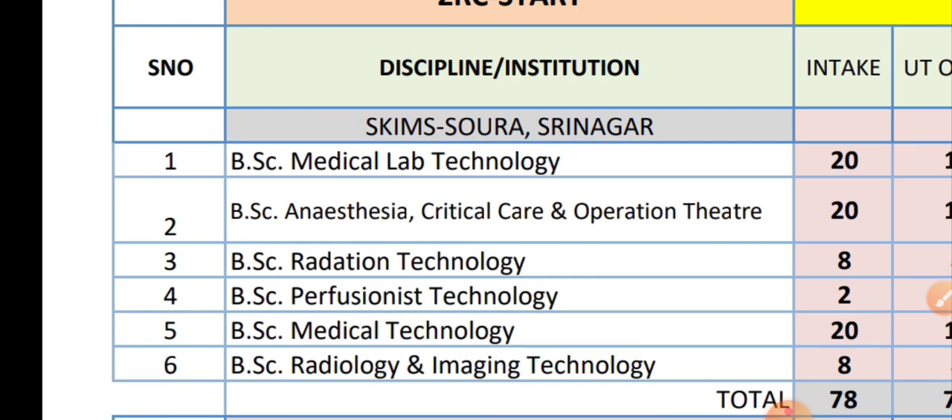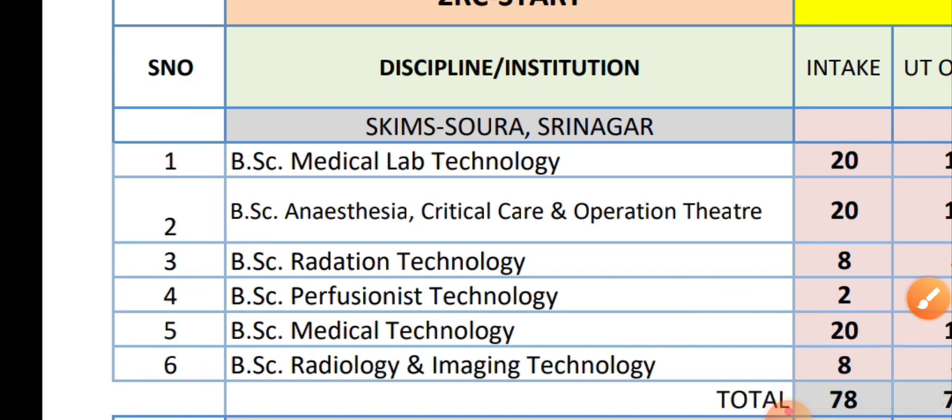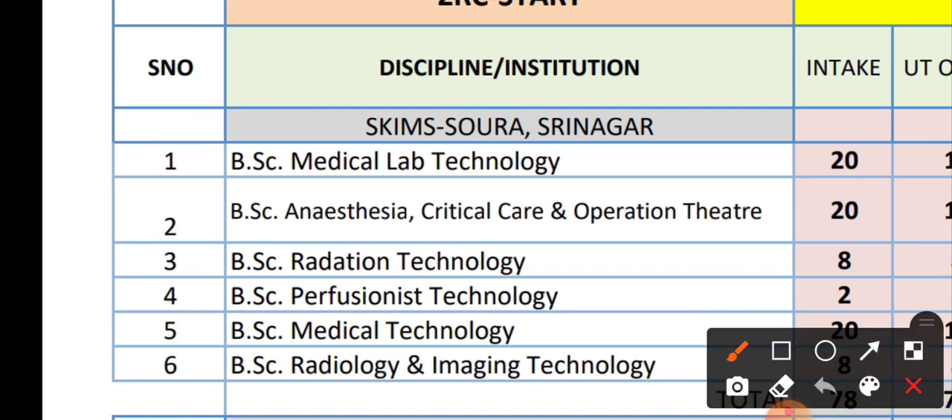We will see how many BSc Paramedical courses there are and the seat matrix course-wise and college-wise for BSc Paramedical, because there are many BSc Paramedical courses. For BSc Technology, here you can see that there are six BSc Technology courses — course one, two, three, four, five, and six. So there are six BSc Technology courses and you can see the seat matrix course-wise.